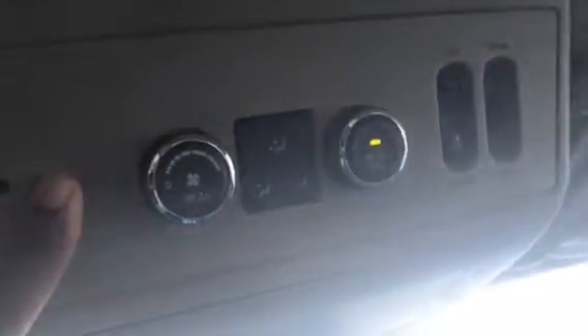Up here it does have a sunroof. Now this is the rear air conditioning to receive air back there. A lot of deep storage space in here — this lifts up and there is your DVD player right in there.